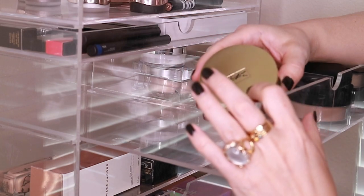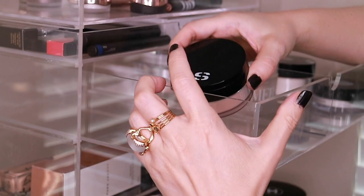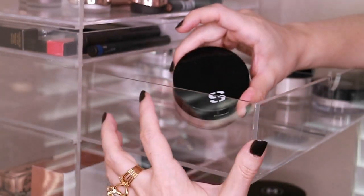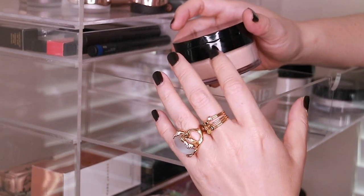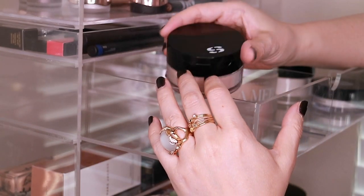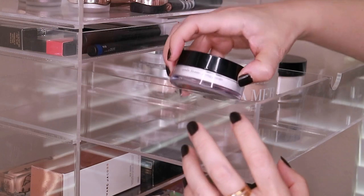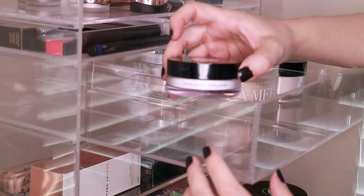Just mentioned the Surratt and the Laura Mercier. Then I have the Sisley loose face powder in 1 Irisée — this is a lovely powder. It took me a while to come around to it as a setting powder. As a finishing powder I like it on my cheeks and forehead, but I don't like it around my nose or oilier parts of my face because it starts to look really thick. But it looks great on the cheeks.